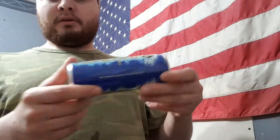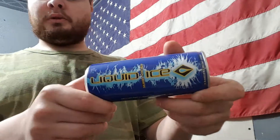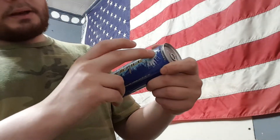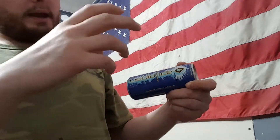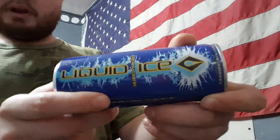I contacted the company to get a review unit, so we're going to see if this is a good energy drink or a bad energy drink. Right off the bat, the artwork is really cool — it's like water and ice, and the logo is breaking through the ice on the water. Really cool design.